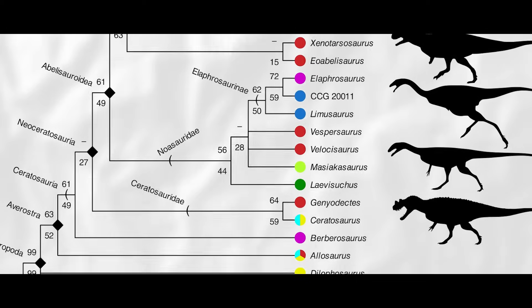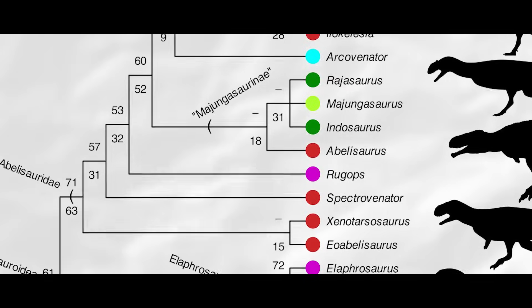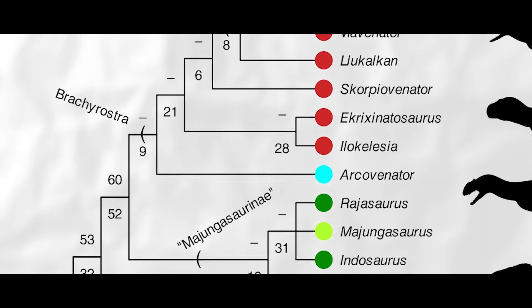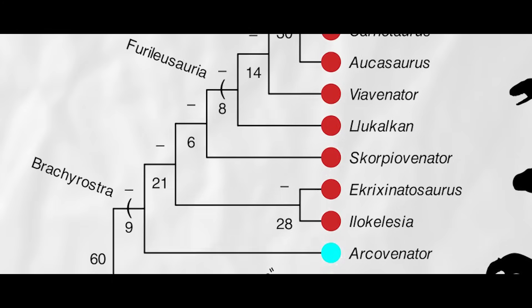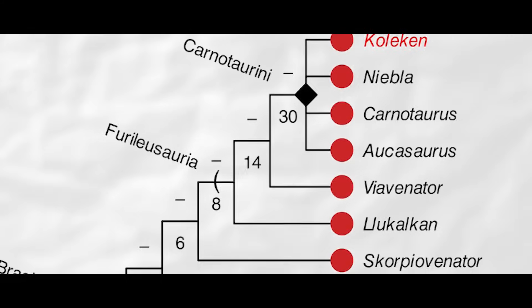When the international team of authors tallied up all of Goliken's traits and placed them into the phylogenetic software TNT version 1.6, they found it placed most likely within a polytomy of abelisaurid theropods belonging to the Carnotaurini group, which also includes Niebla, Ekrixinatosaurus, and Carnotaurus.